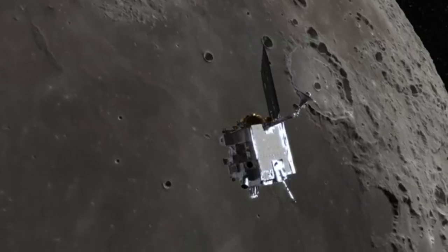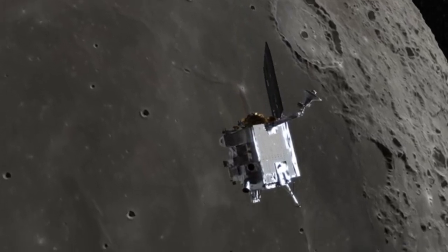It's one piece in how LRO is helping NASA usher in a new generation of lunar science.